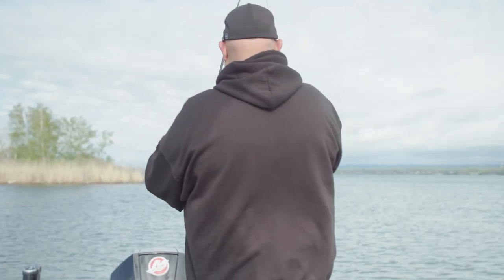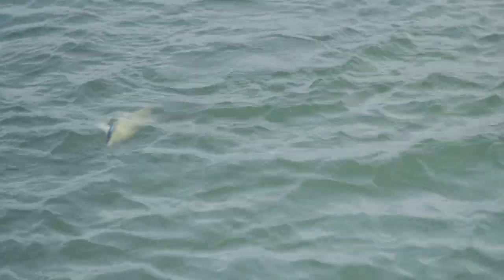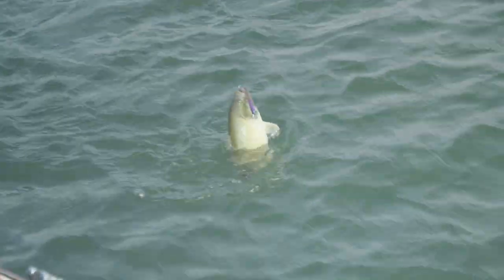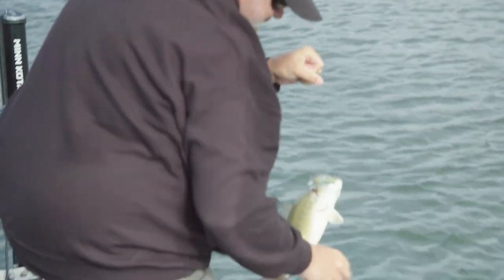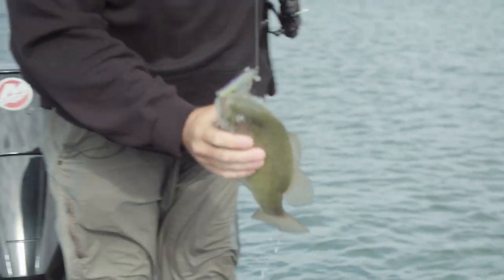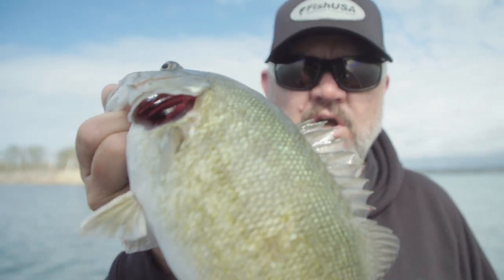Oh there we go — on the pause baby! That's why I think they named the jerkbait wrong. Heck yeah dude, there he goes. Look at that football son. That football right there. Where are them big girls at? This is exactly what we're looking for, only smaller.